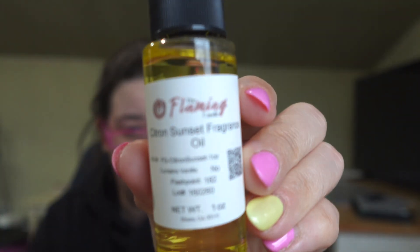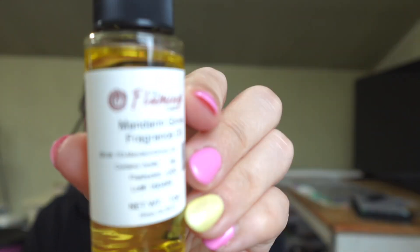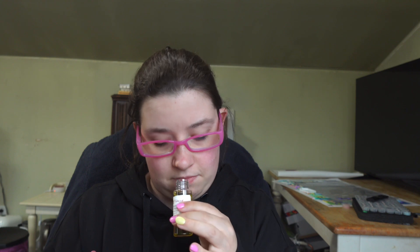Citron Sunset is the next one. Oh, this one's beautiful — I like this one! I definitely get the citron, and then I get a little bit of the sunset. I'll have to look up the scent notes and put them in the video, but I love this one — very pretty. The next one is Mandarin Grove. Oh, this one's pretty — I definitely get mandarin and then I get a little bit of zestiness. That is Mandarin Grove.